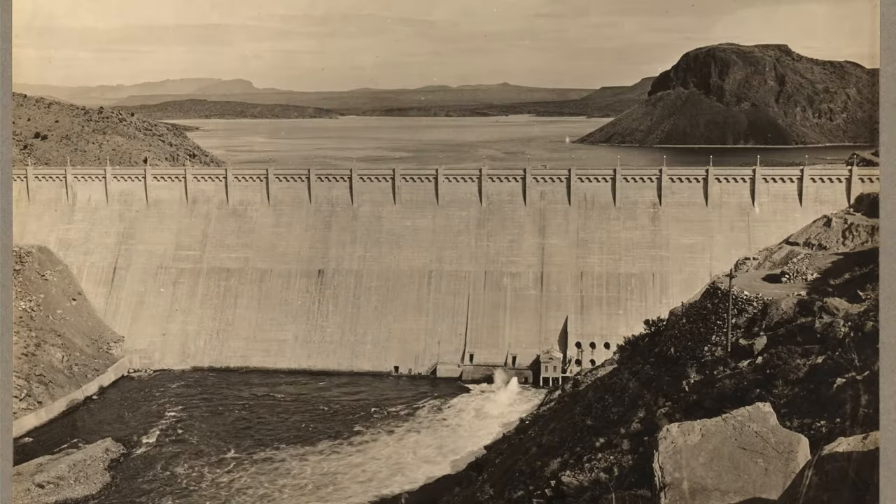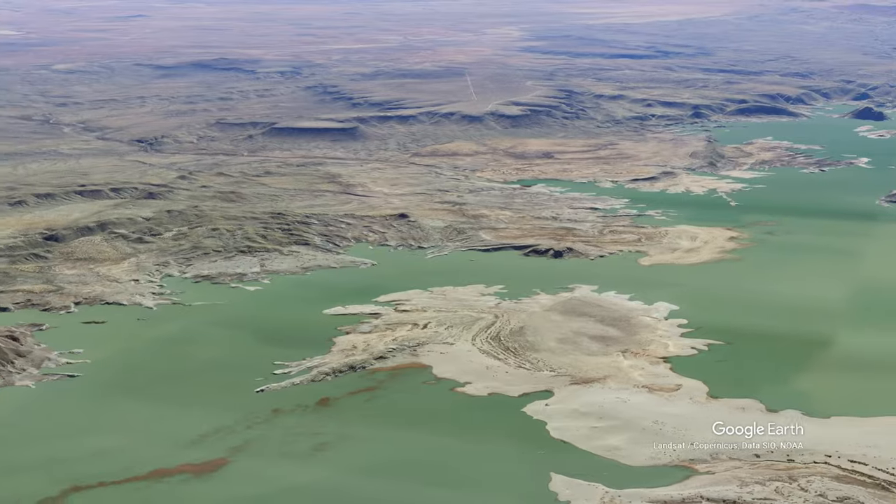Elephant Butte Reservoir was first created around 1916. Back then, it was the second largest irrigation reservoir in the world.